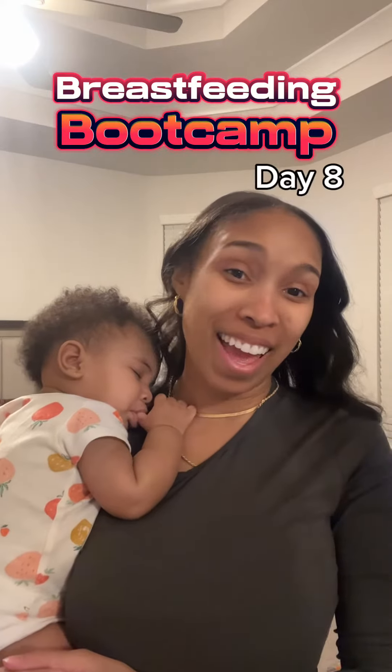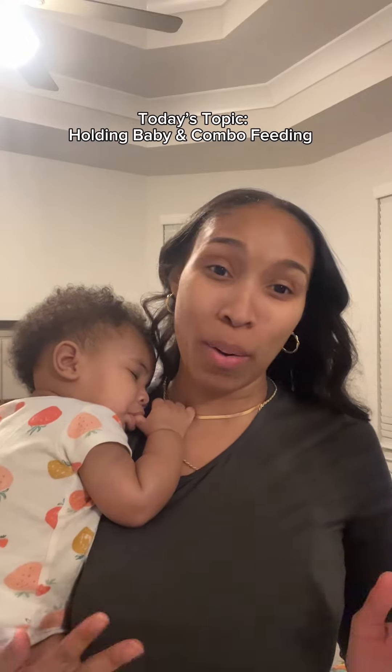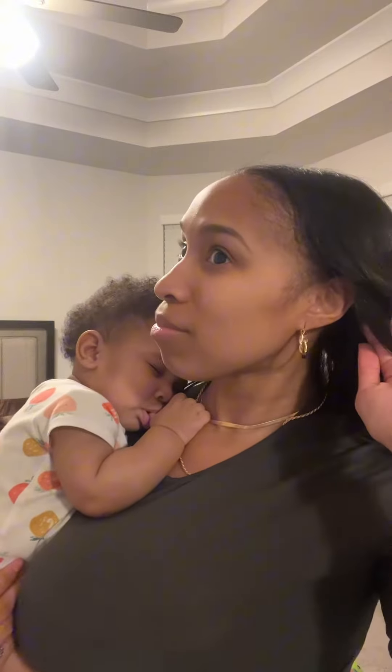Welcome back to Breastfeeding Boot Camp Day 8. We're going to be talking about how to hold your baby and get things done around the house while breastfeeding. If you can hear it, I am pumping.